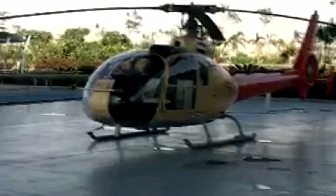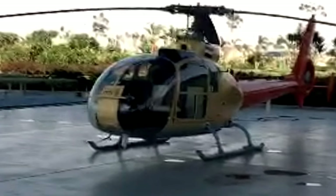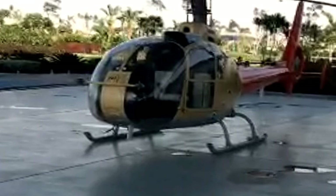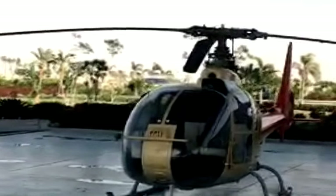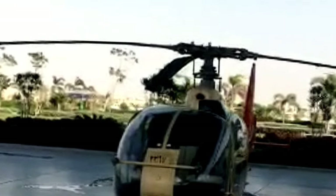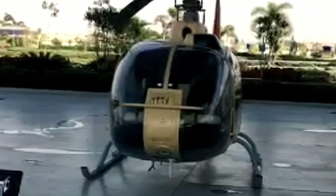The Gazelle helicopter is a multi-purpose, lightweight utility and attack helicopter manufactured by Aerospatiale Helicopter Corporation, France. It is one of the fastest helicopters and serves several branches of the British Armed Forces including the Royal Air Force, Royal Navy, Army, and Royal Marines in various applications. The helicopter is used in approximately 23 countries, primarily for surveillance and reconnaissance. It is also used for military applications such as attack, anti-tank, anti-helicopter, transport, and training. It can accommodate one pilot and four passengers.